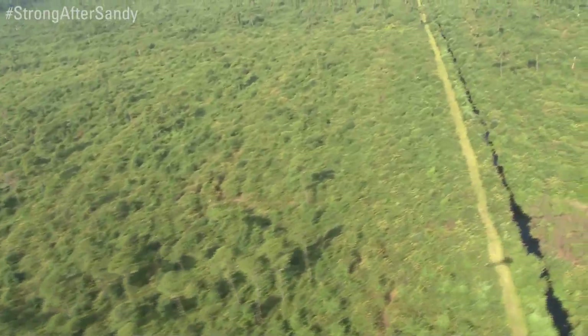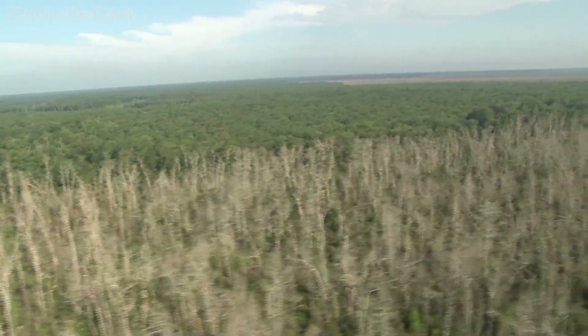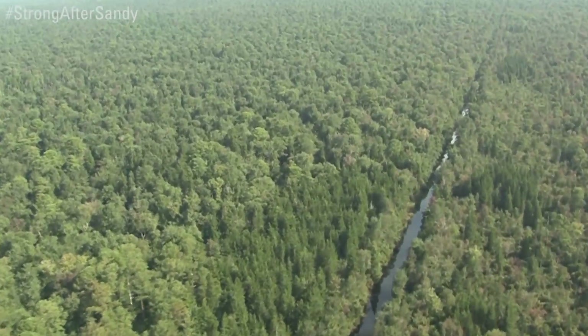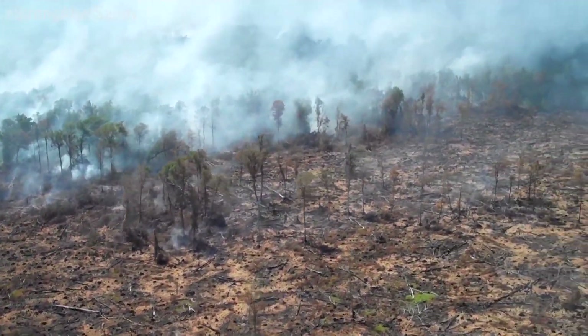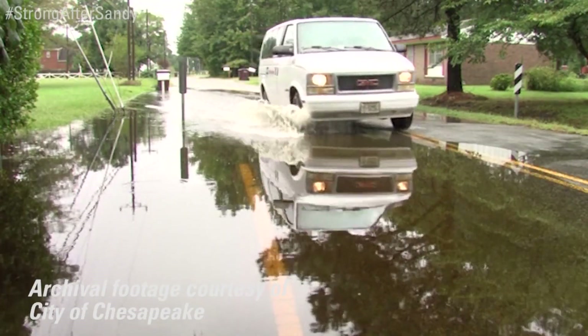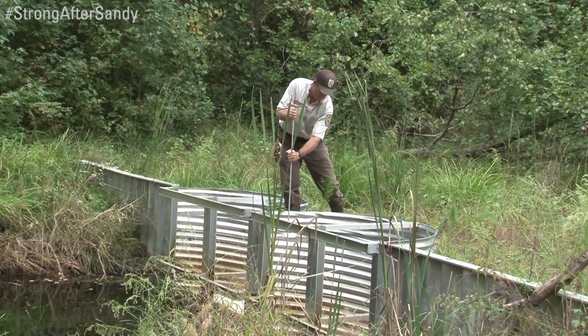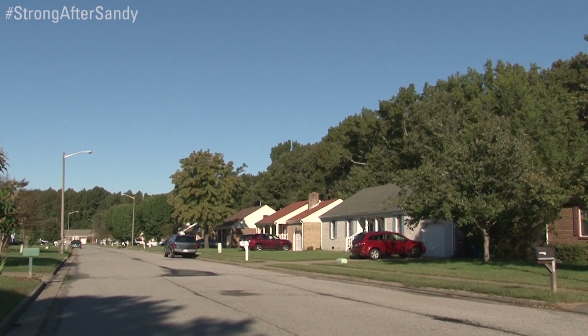Federal funding for Hurricane Sandy recovery is supporting a water management project led by the U.S. Fish and Wildlife Service that will help make the refuge more resilient to the effects of climate change, including both wildfires and flooding from intense storms. The service hopes that installing or replacing 22 water control structures will help restore a natural water balance to the refuge, helping to sustain wildlife and protect nearby communities.